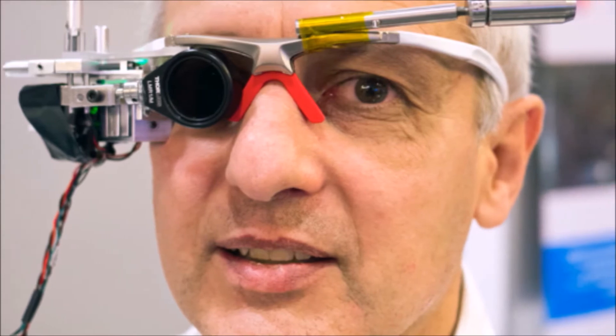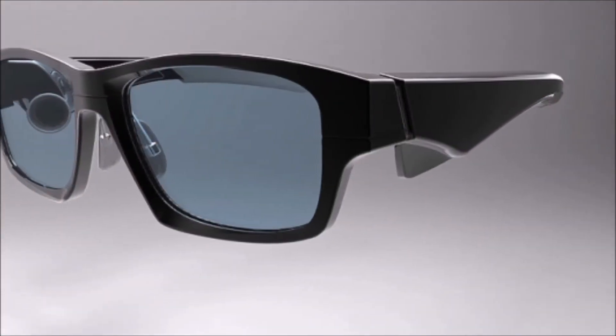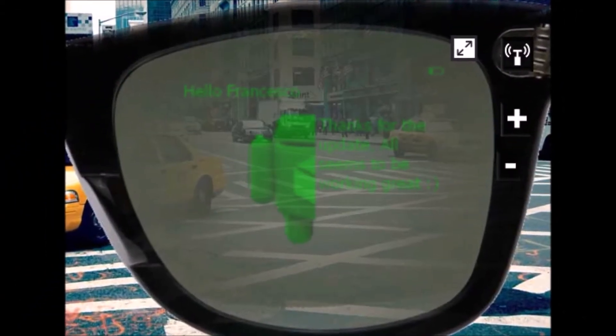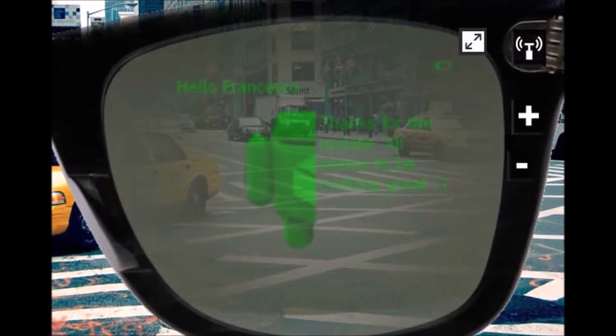Venice-based GlassUp today unveiled its first augmented reality glasses prototype, an interesting combination of Google Glass and a more conventional heads-up display. Most importantly, GlassUp projects an image onto a lens in front of you, and not on a prism up into the right of your field of vision like Glass.